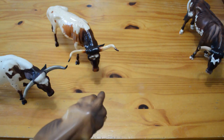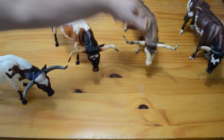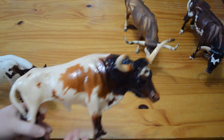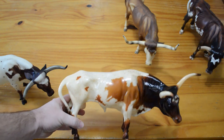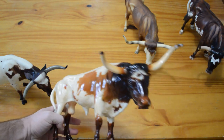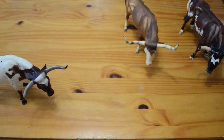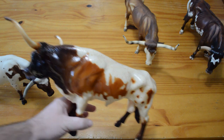The next bull is Rebel, and he is a 2002 QVC special run. He has a glossy finish and I believe that his off-white color was intentional. So that's Rebel.